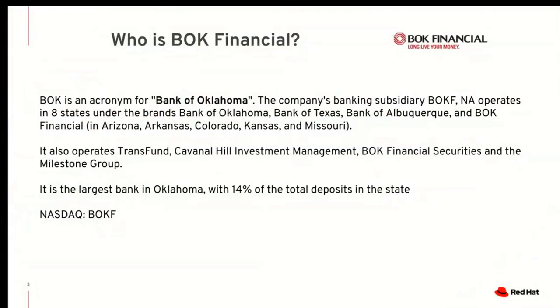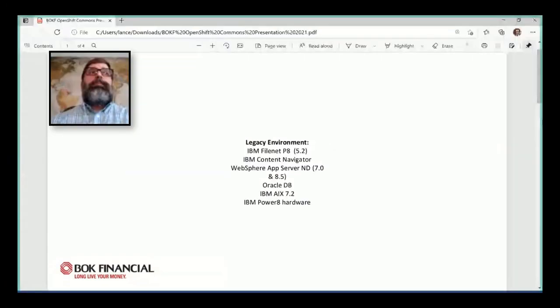My name is Lance Preston. I am an infrastructure architect with BOK Financial Corporation, which is headquartered in Tulsa, Oklahoma. I'm here today to talk about banking app modernization via the IBM Cloud Pak for Automation on the OpenShift container platform.